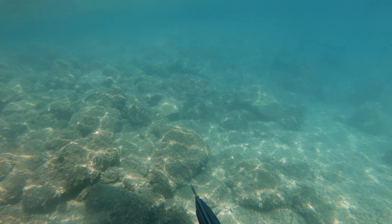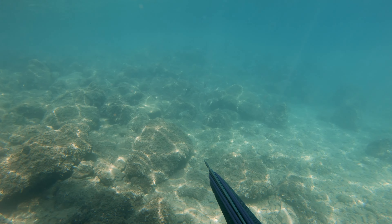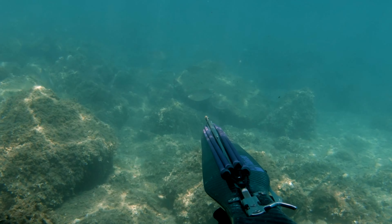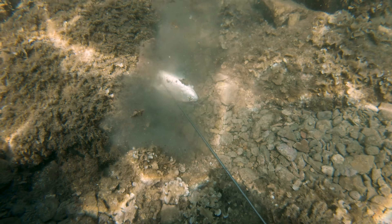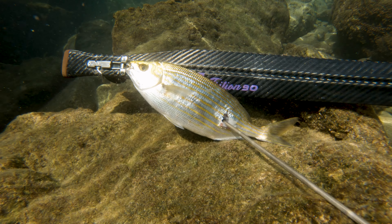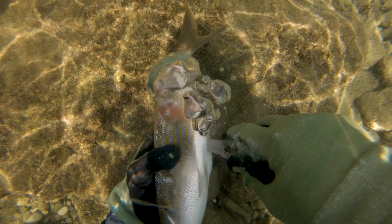I was in the shadow and the shoal of salpas came very close. I exhaled and let myself sink so they couldn't detect me, and I shot the biggest one. You can see that the hit was perfect and there is no escaping from this kind of shot placement. Of course you have to open salpas up as soon as possible to prevent their guts from affecting the taste.